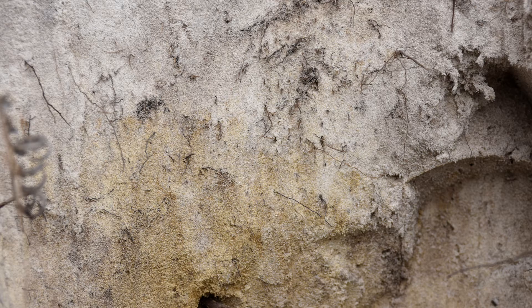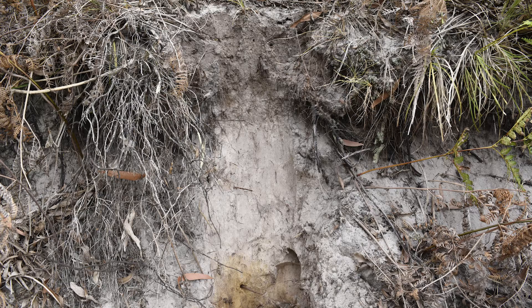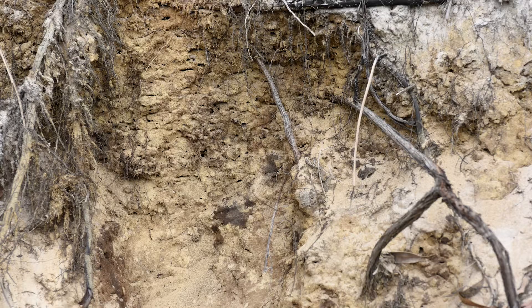They are often visually striking, with clear boundaries between soil layers or horizons. The development of potosols is driven by the movement of water, organic matter, aluminium and iron down the soil profile.